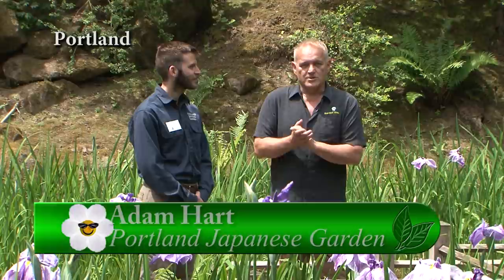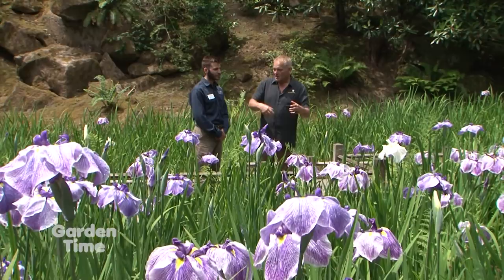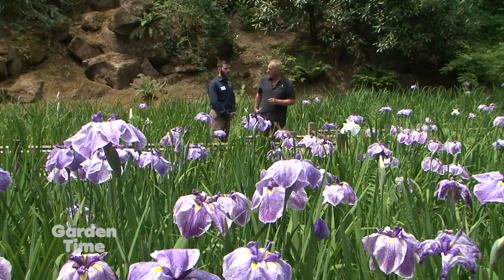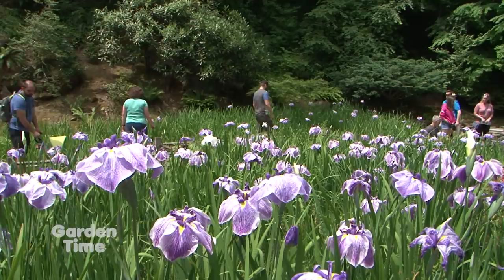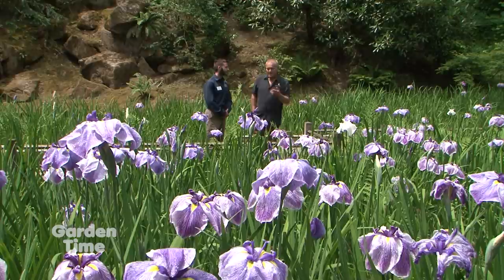I'm standing here with Adam at the Portland Japanese Gardens. Adam is the senior gardener here. We are in irises right now — specifically in the Strolling Pond Garden, one of five different gardens here. We're in the lowest part of the Strolling Garden at what they call the lower pond with the heavenly falls off to the side, standing on the zigzag bridge.